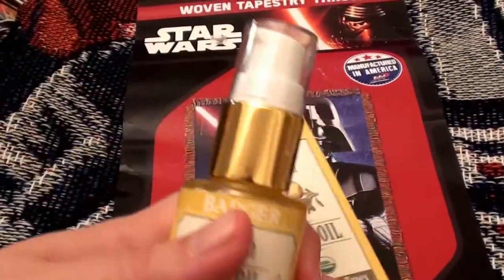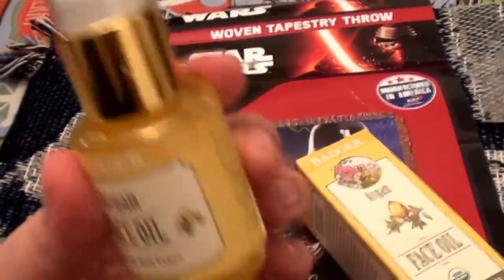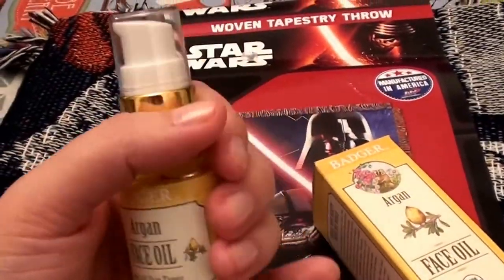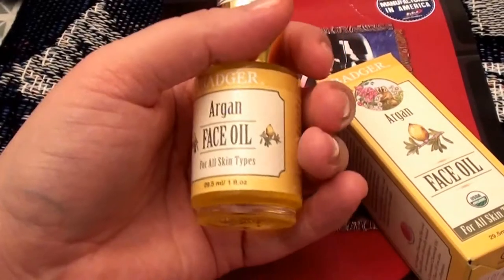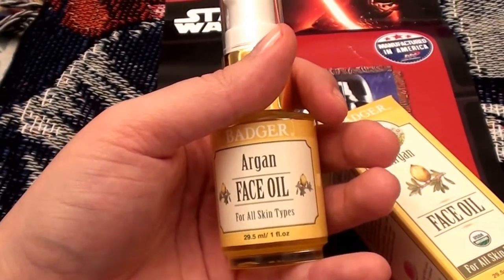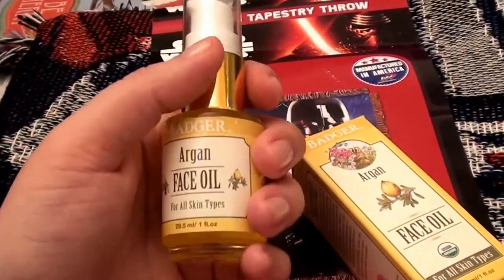I actually bought two bottles of this. I bought these about a month ago. This one is actually a new one because I kept the box to show you guys. The other bottle I have been using — I have been going to town on it. That bottle is in my beauty room down the hall.